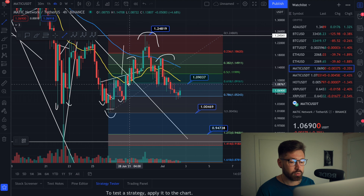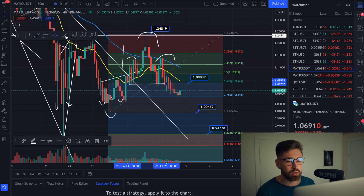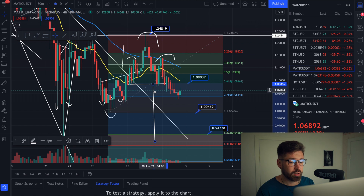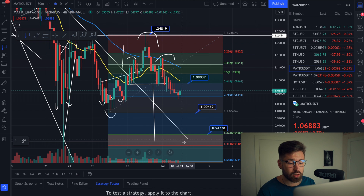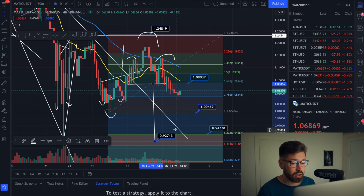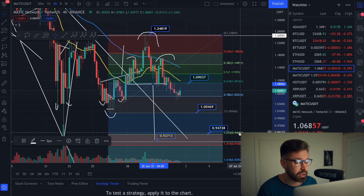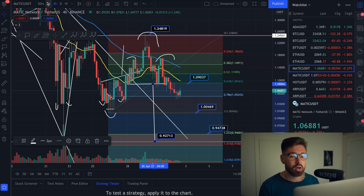We also have a head and shoulders pattern right here — left shoulder, head, right shoulder. The neckline is kind of right around here. Your breakdown target from this head and shoulders, going all the way up to our wick, brings you down to about 92 cents. That's pretty close to the 1.414 Fibonacci extension which is at 92 cents. And remember, when you break the golden ratio you reverse the trend, coming back to the 1.272 which is at 94 cents.